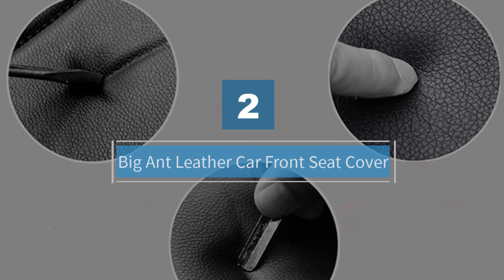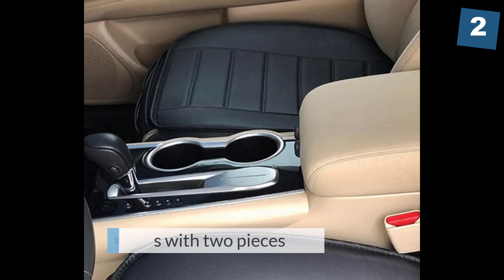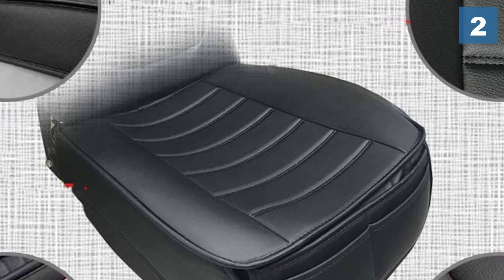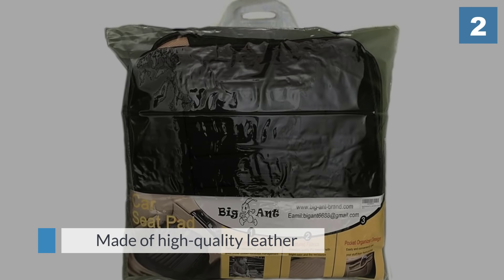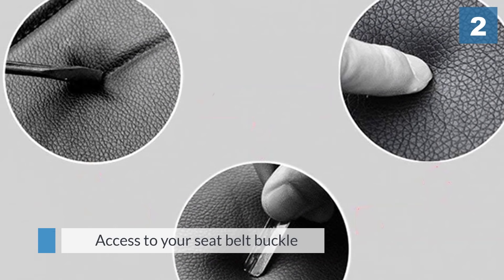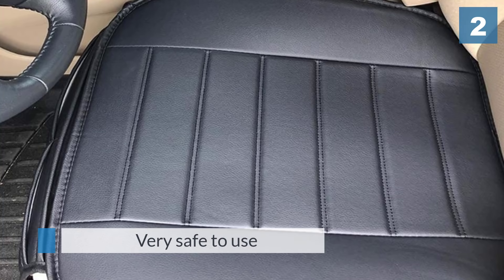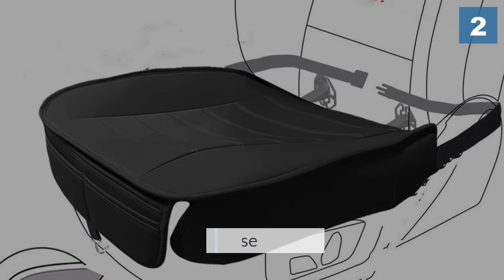Number two: Big Ant leather car front seat cover. This set comes with two pieces that are meant to cover both front seats. They wrap easily into place, requiring limited effort and no tools. Made of high quality leather, the fabric promotes airflow to prevent it from getting sticky in humid environments. Featuring a rubber base, you don't have to worry about these covers losing their grip when you move. This also prevents damage to your existing upholstery. It comes with accessories meant to ensure a firm fit and access to your seat belt buckle, making it a very safe option.